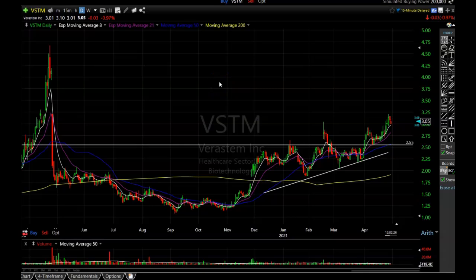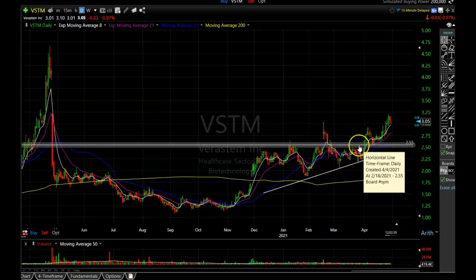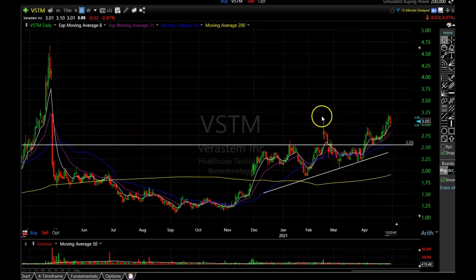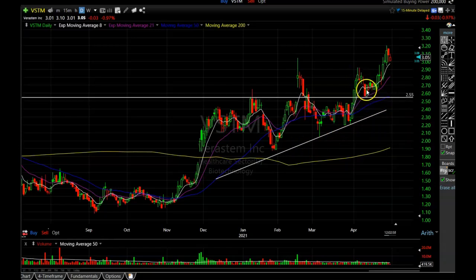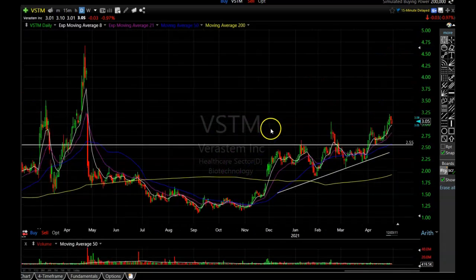The first one I want to show you is Veristem Incorporated, ticker symbol VSTM. We are already in this one with some options. You can see this thing was forming an absolutely beautiful rounded bottom, then it turned into a triangle consolidation with the lows getting higher, putting pressure on the resistance area. It already had one false breakout, which I love — because it usually means the next one has a higher probability of sustaining the breakout. It exploded through the resistance area, came right back down to test it, jumped back above the moving averages and is starting to hook up. That is your signal to jump in.